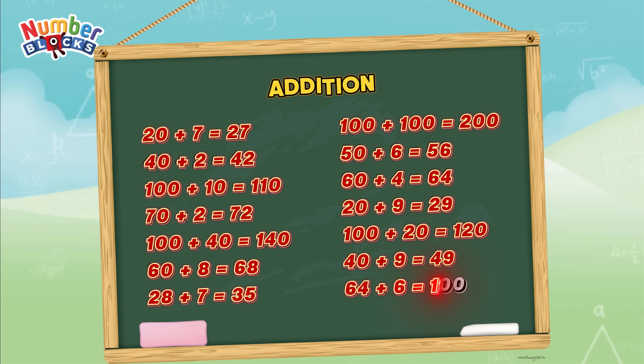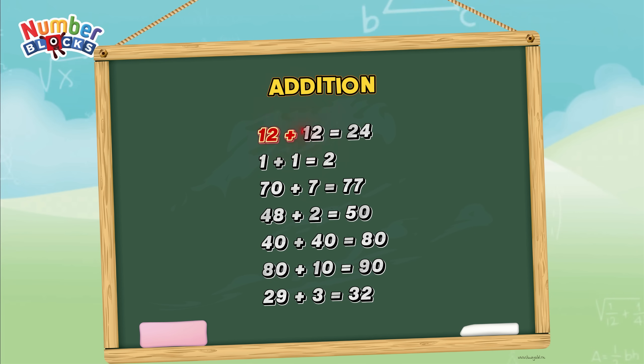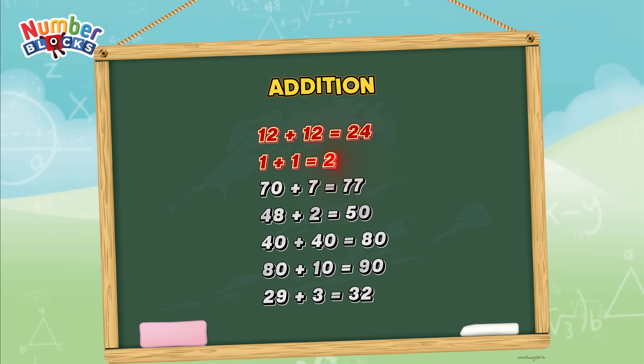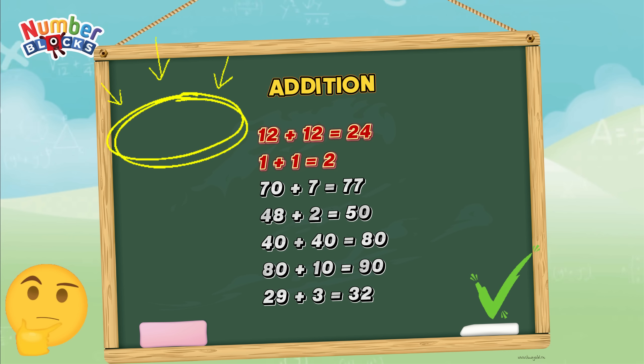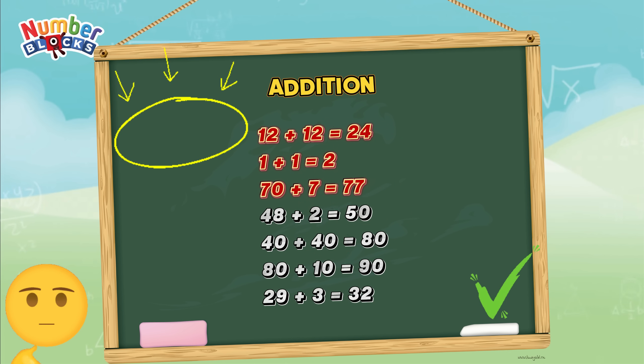64 plus 6 is equal to 100. 12 plus 12 is equal to 24. 1 plus 1 is equal to 2. 70 plus 7 is equal to 77.